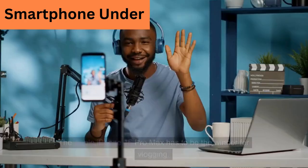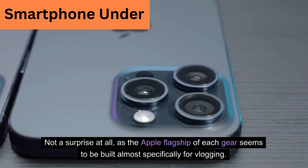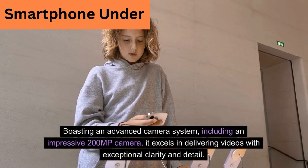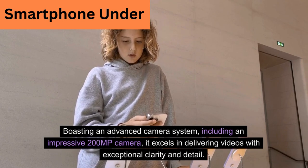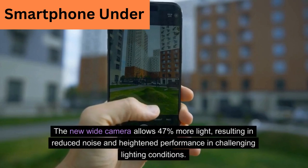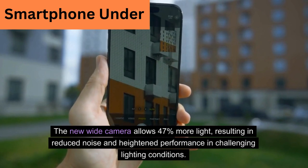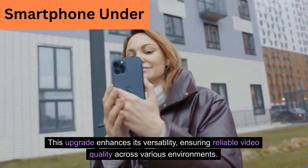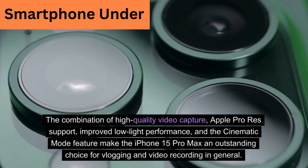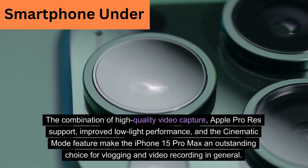iPhone 15 Pro Max. The Apple iPhone 15 Pro Max has to be the winner for vlogging. The Apple flagship seems to be built almost specifically for vlogging, boasting an advanced camera system including an impressive 200 megapixel camera, excelling in delivering videos with exceptional clarity and detail. The new wide camera allows 47% more light, resulting in reduced noise and heightened performance in challenging lighting conditions. The combination of high-quality video capture, Apple ProRes support, improved low-light performance, and the cinematic mode feature make the iPhone 15 Pro Max an outstanding choice for vlogging.